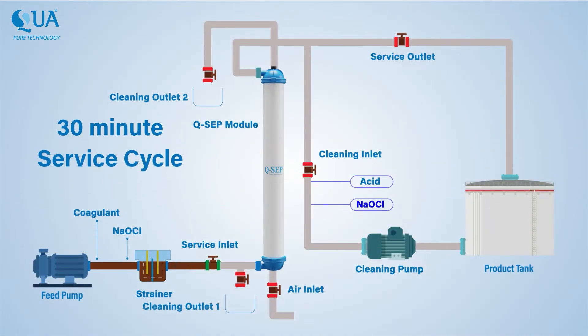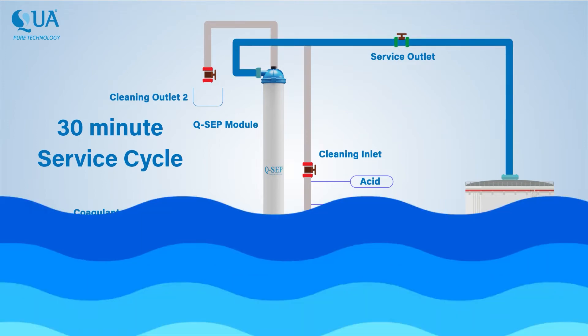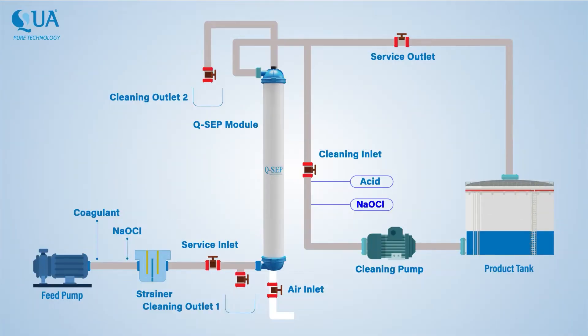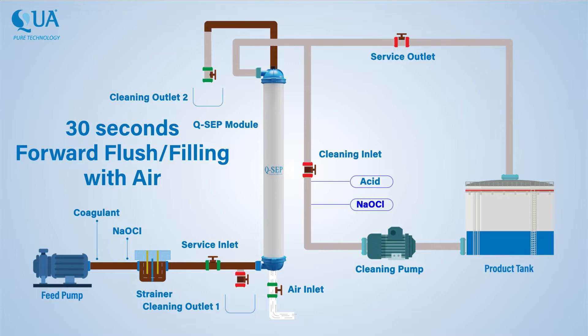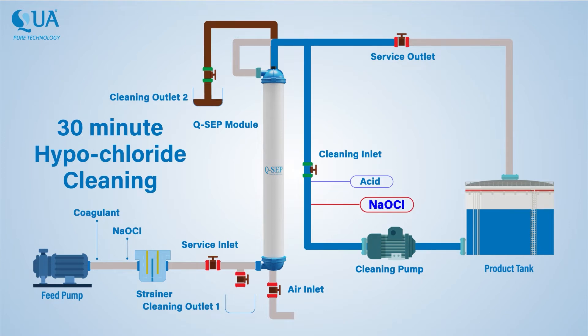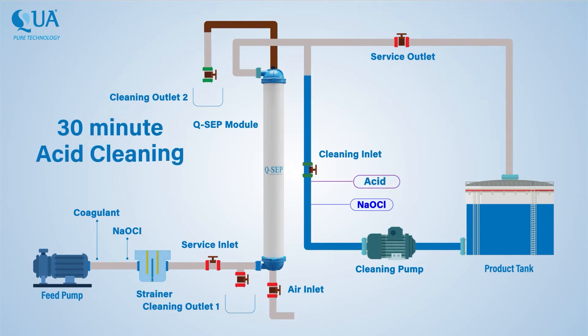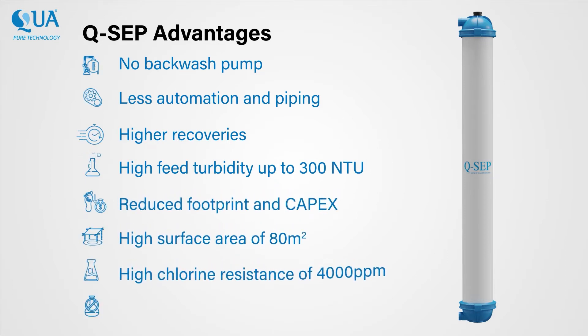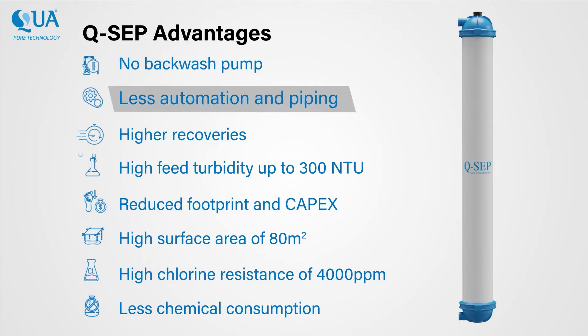QSEP operations start with a 30-minute filtration cycle. Chemical cleaning is done once in one to two days depending upon the rise in TMP. QSEP outside-in PVDF membranes provide multiple advantages over other membranes, resulting in capital and operating cost savings for the client and longer membrane life.